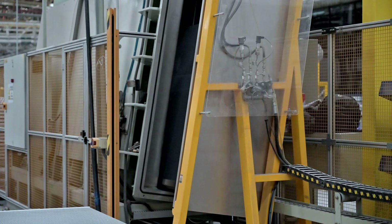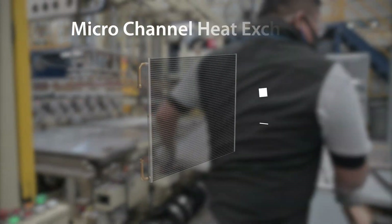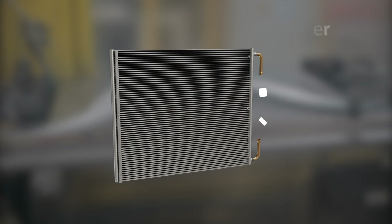The production of our lightweight, ingeniously simple, all-aluminum micro-channel heat exchangers has recently been upgraded and is now fully automated. This line is a key part of the facility, taking up around a quarter of the floor space.